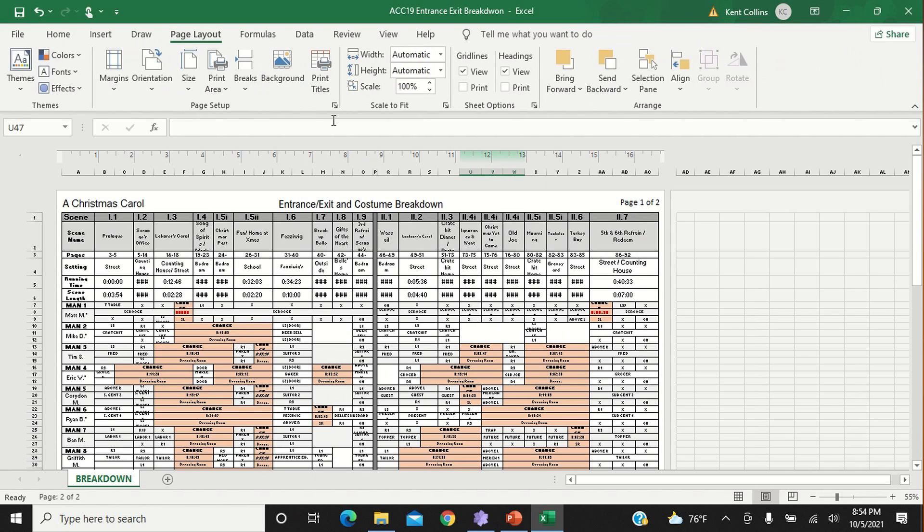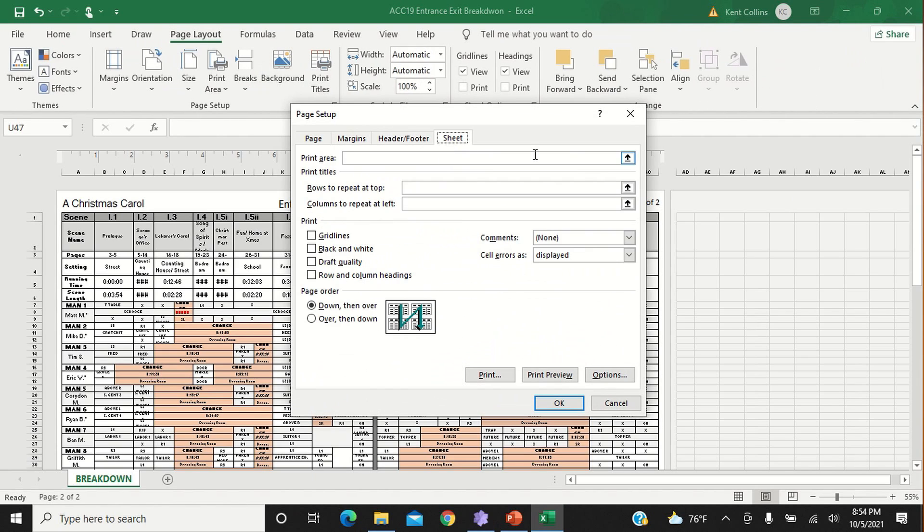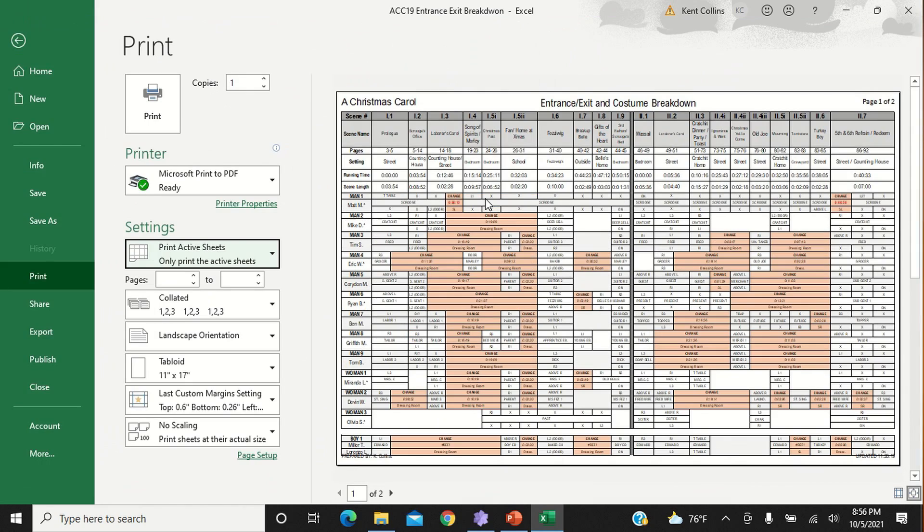A special bonus tip for getting this far is repeating rows or columns on each page to use as headings. Click Page Layout, Page Setup, Sheet Options, and then use the Print Titles selection to select how many rows and columns you want repeated on each page. If your spreadsheet is going to span multiple pages, this is an absolute must.